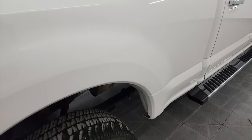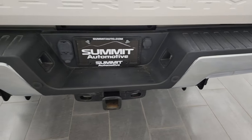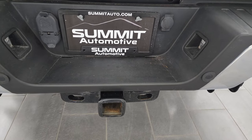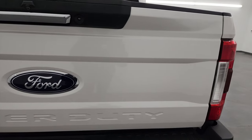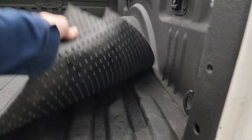Coming around to the back, it does have the FX4 off-road suspension package, chrome-tipped exhaust, and the rear bumper is in great shape. Has backup parking sensors and a full towing package which includes a receiver hitch, four-pin and seven-pin wiring. The tailgate is in excellent condition as well and comes with the tailgate step assist and bed mat spray-in bed liner.